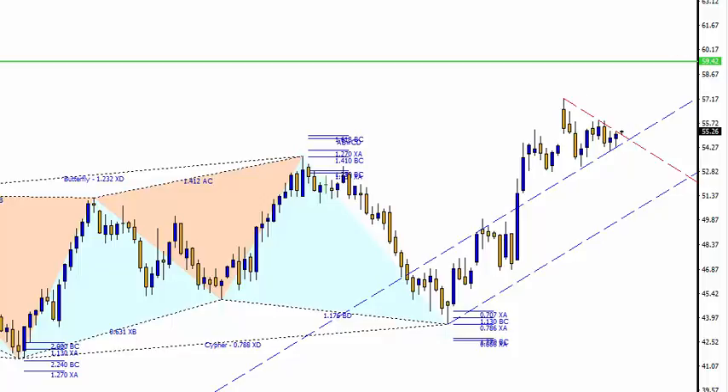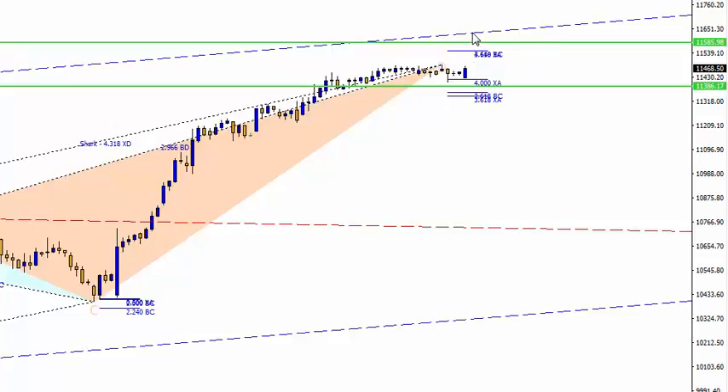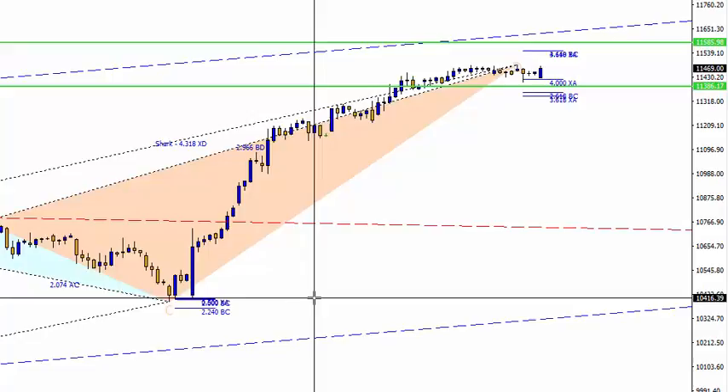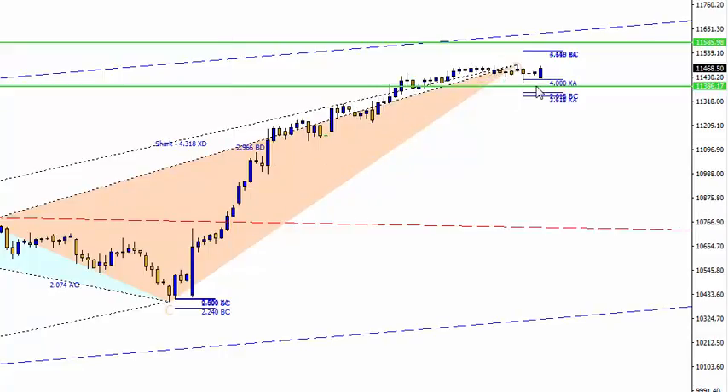Let's take a look at the indices. With DAX, I'm standing by what I said — we're eyeing this level, and once you know this, this is going to be the level to keep an eye on. There's still an opportunity to go long around 11,585, and the 11,500 region is still valid. I've been talking about this since the beginning of December — if it breaks out from this red line, it's just going to go crazy, and that's exactly what happened. Still has a bit more room to move up.